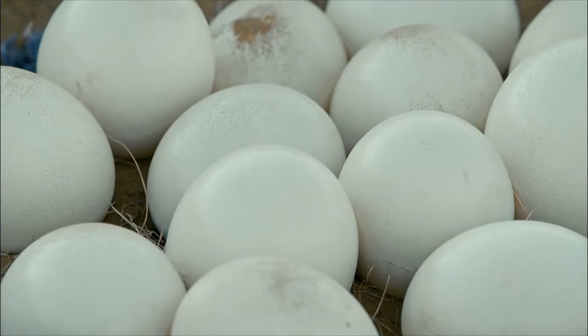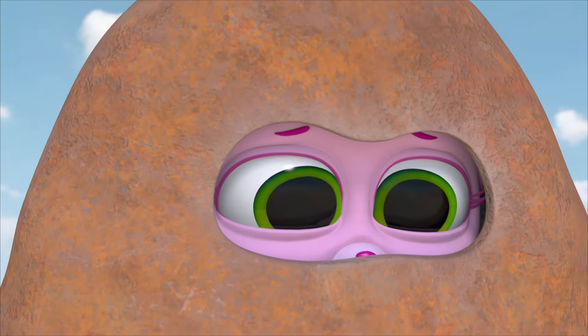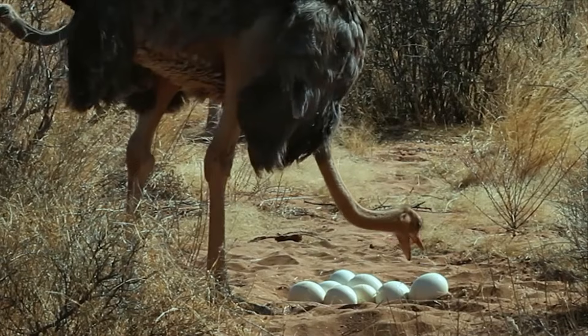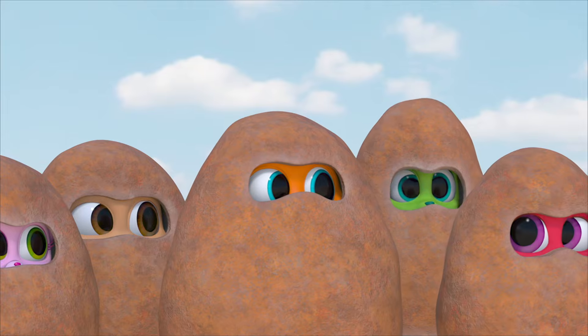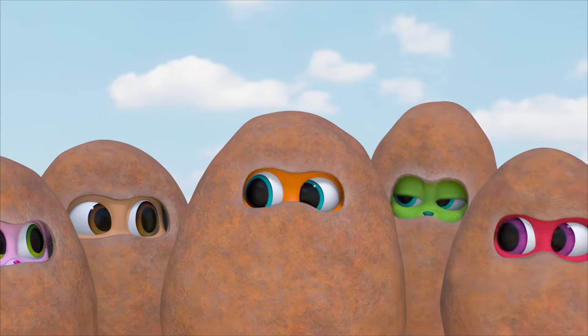Ginormous eggs! Those are definitely the biggest eggs in the world! That must be its nest! It's turning the eggs with its beak — that's why it keeps lowering its head! They're not sticking their heads in the sand at all! They're sticking their heads in their nests, which are a hole in the ground!